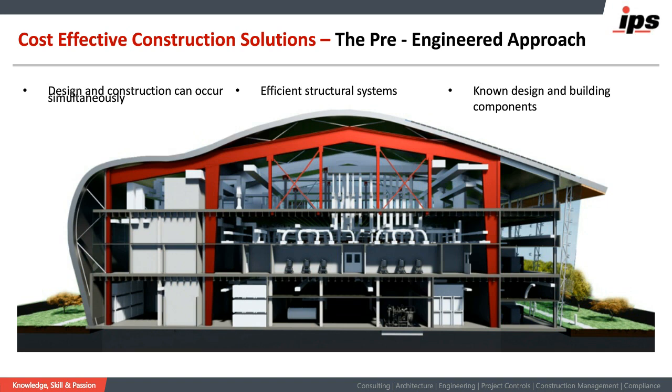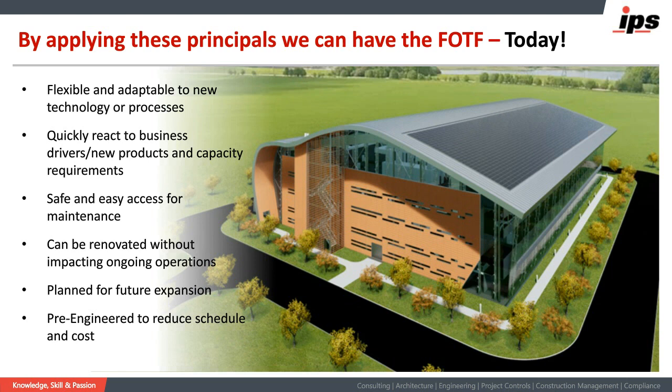In a nutshell, those are some of the principles from this facility of the future. You can probably tell by the photovoltaic cells on the roof that there are also aspects of sustainability and other elements designed into the building. Those are really the areas we wanted to focus on for this webinar. With that, I'll say thank you and turn it over to Rita.